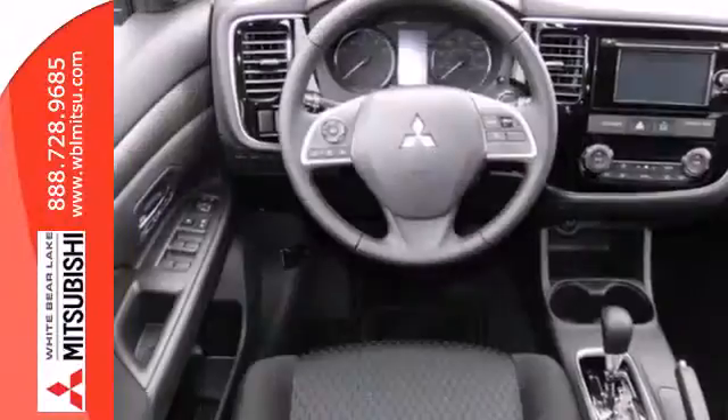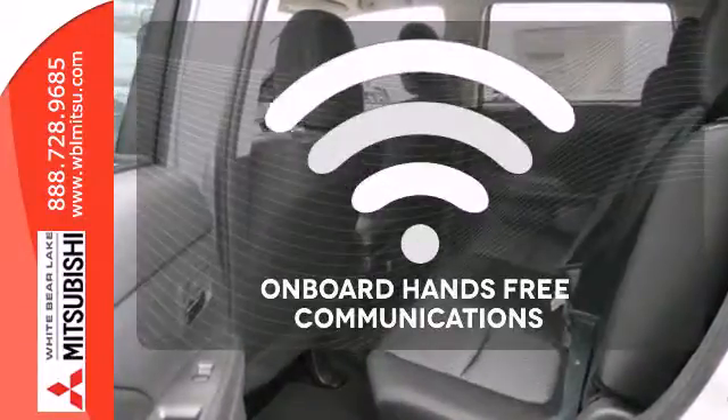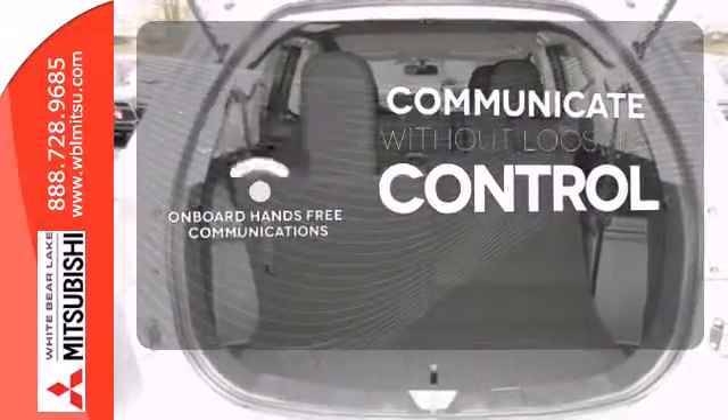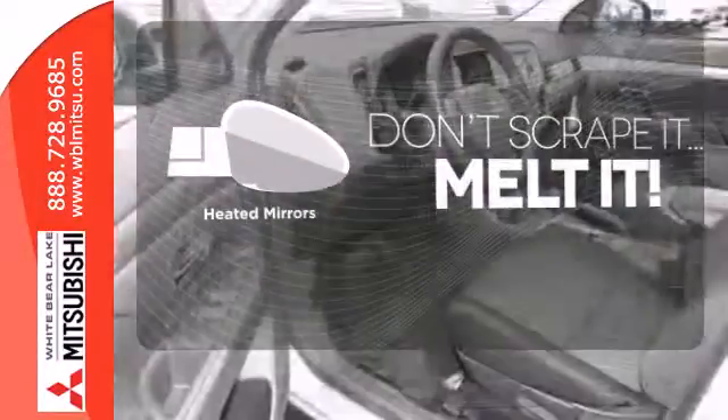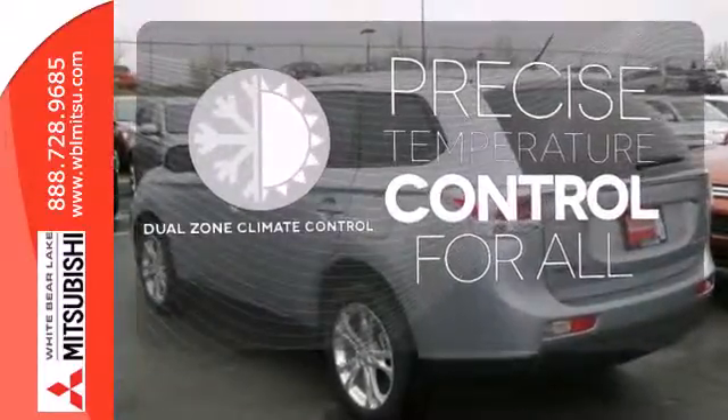The convenience continues with climate control, multi-function steering wheel, eco mode, and third row fold flat seating. On-board hands-free communication keeps your hands on the wheel without compromise. Avoid scraping snow and ice with heated mirrors. No one will complain about the temperature with the dual zone climate control.